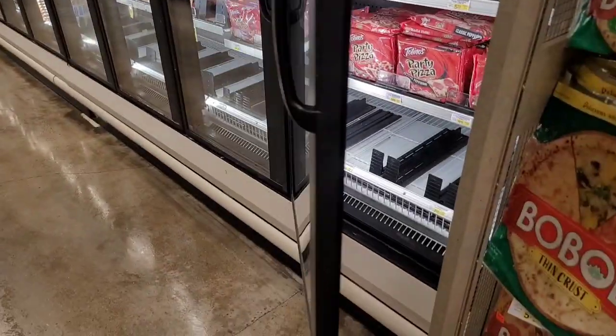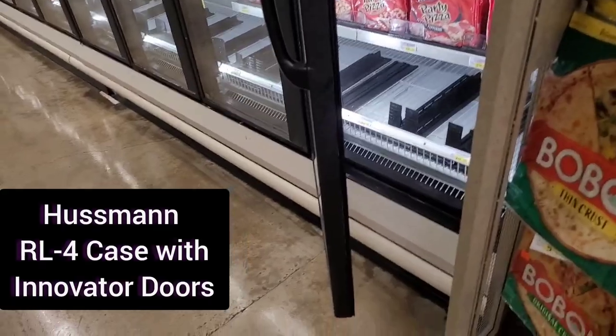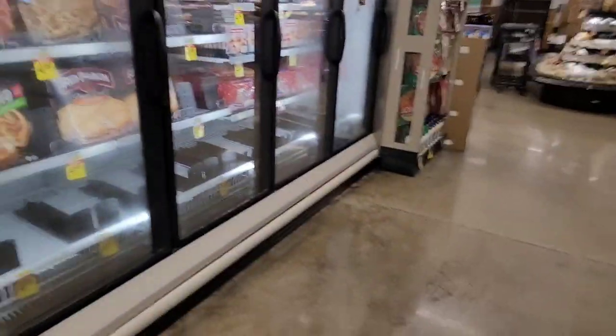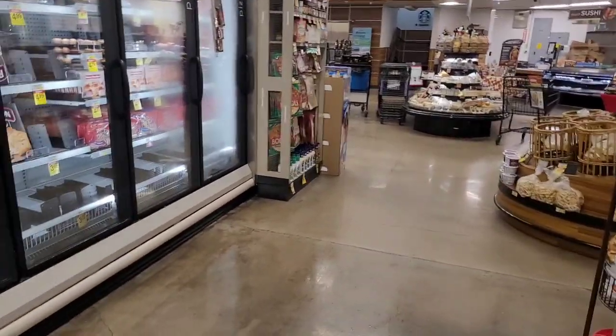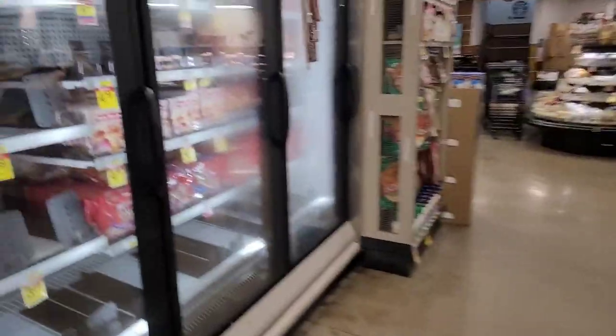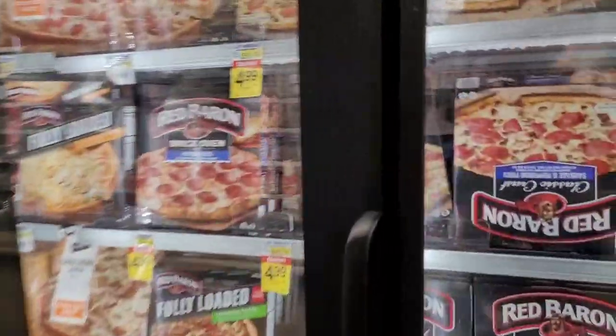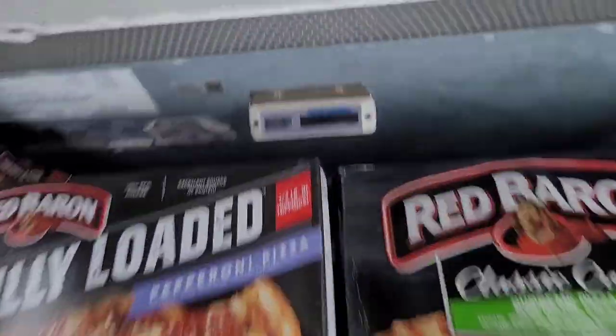I believe that we have a problem with this door and that is the reason it's been snowing in there. We need to get that fixed. Tune in for the repair video I do on that door — we're going to have to look up the door hardware and figure out how it operates based on that model number. In the meantime, be sure to click on the video link on screen. Thanks for watching — I appreciate it, be sure to subscribe.